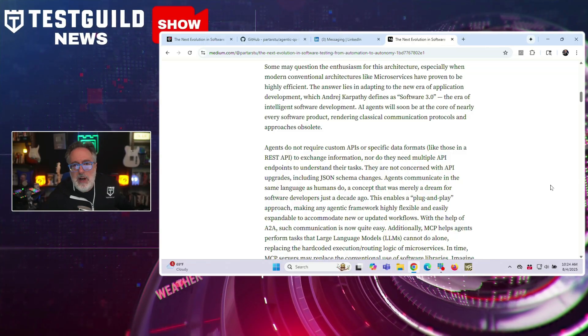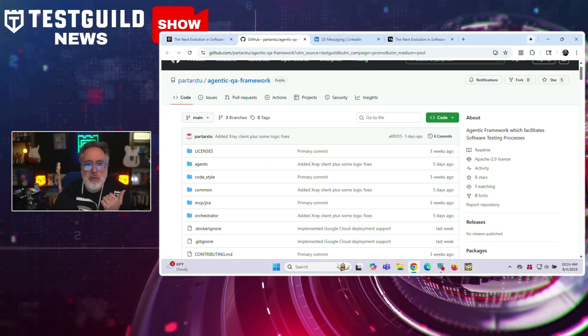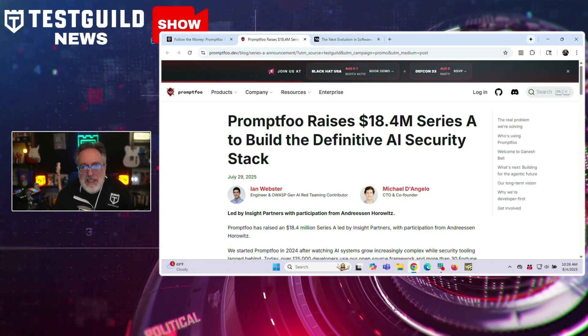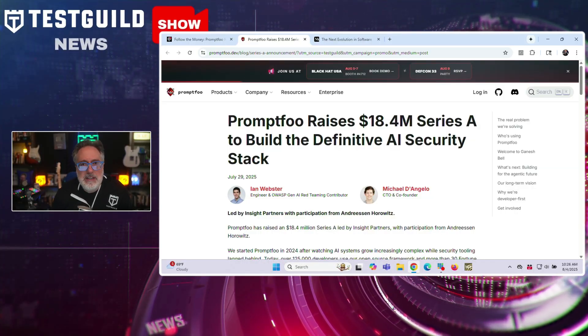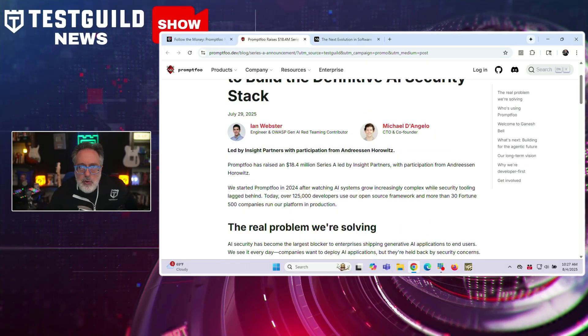He also introduced a new open source project, the Agentic QA Framework, published on GitHub. This framework aims to operationalize autonomous testing principles using AI agents that can observe, decide, and act on quality signals across the software lifecycle. In our follow-the-money segment, PropFu has raised $18.4 million in Series A funding aimed at building what they call the definitive AI security stack, highlighting how testers need to be more involved in security testing as well.